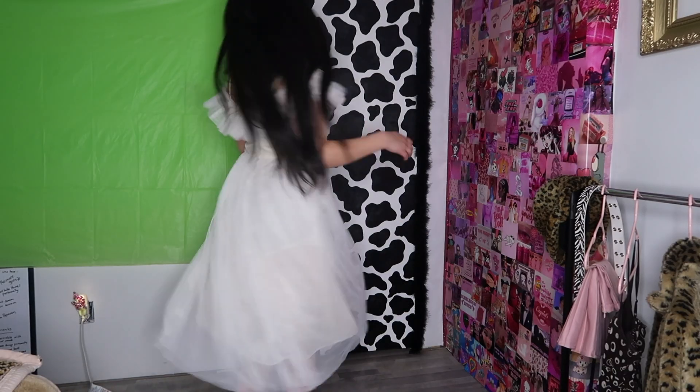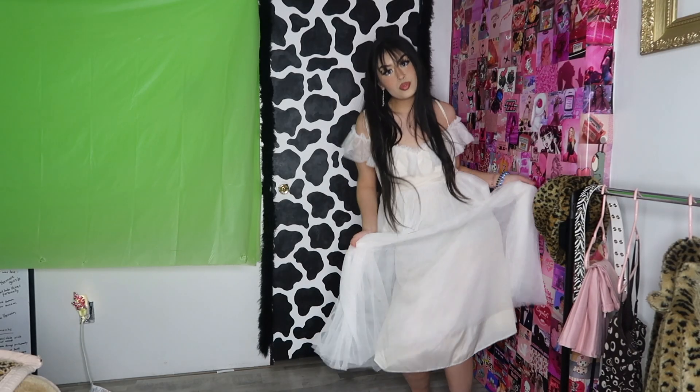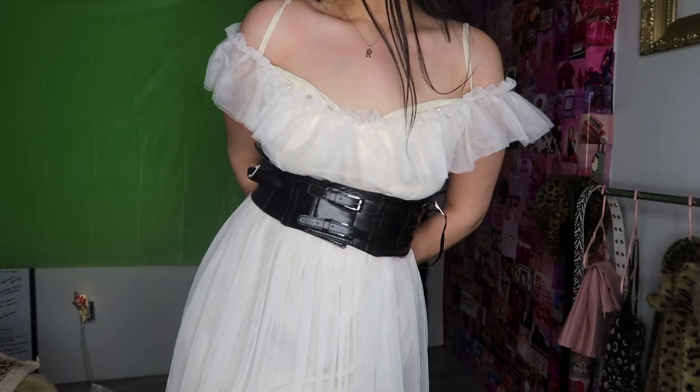The next item I got is kind of random — it's this tulle off-white dress. I actually got it for a video I have planned coming soon, so stay tuned. But I tried it on and ended up loving it. It's so cute — I feel so ready to go on a picnic or wander through a forest field of flowers. I also discovered it looks super cute with the harness belt. I wasn't even going to get this, but I'm glad I did. Now I have a cute forest dress.